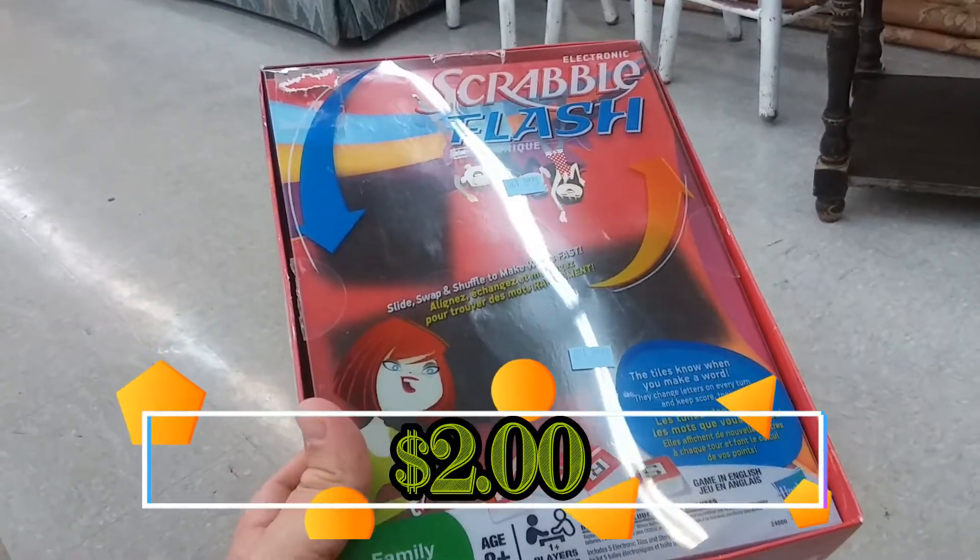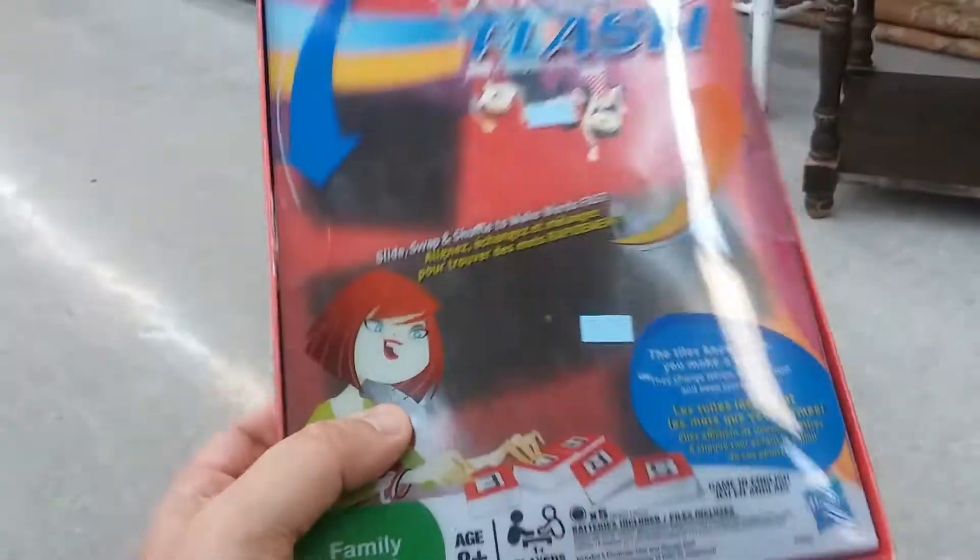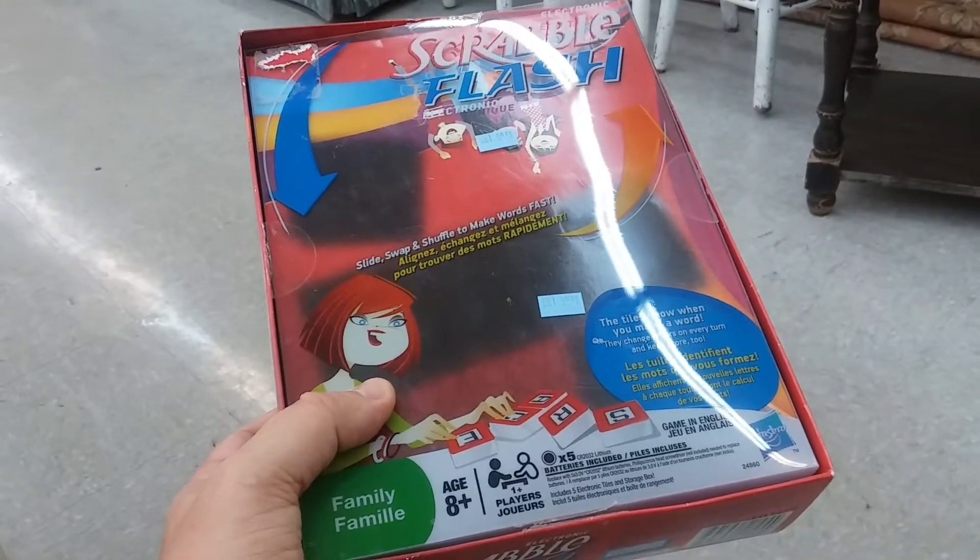Here is Scrabble Flash. This game is complete and it works really good. I think I'm going to go ahead and get it and try it out.